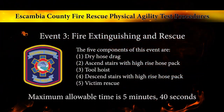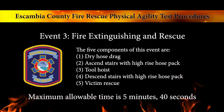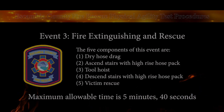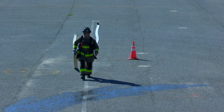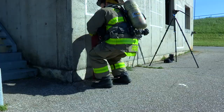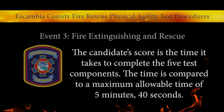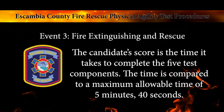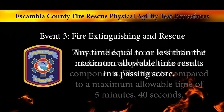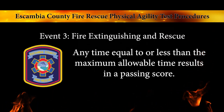Event number three: fire extinguishing and rescue. This event simulates the strength, endurance, and coordination necessary to perform tasks for fire extinguishing and victim rescue. These components are performed in a time sequence starting with one dry hose drag and ending with a dummy drag. Candidates are shown how to drag hoses, carry hose bundles, hoist equipment, and drag victims. The candidate's score is the time it takes to complete the five test components, compared to a maximum allowable time of 5 minutes and 40 seconds. Any time equal to or less than the maximum allowable time results in a passing score.